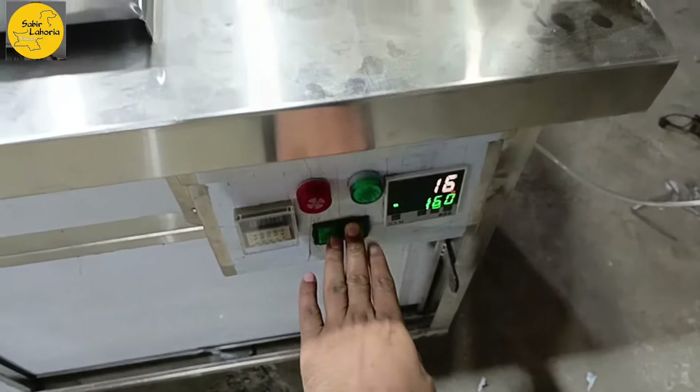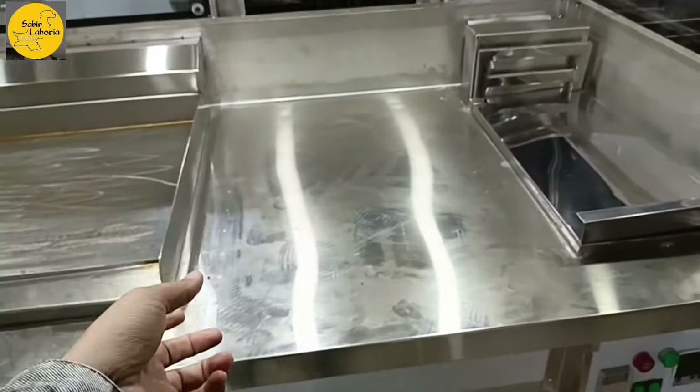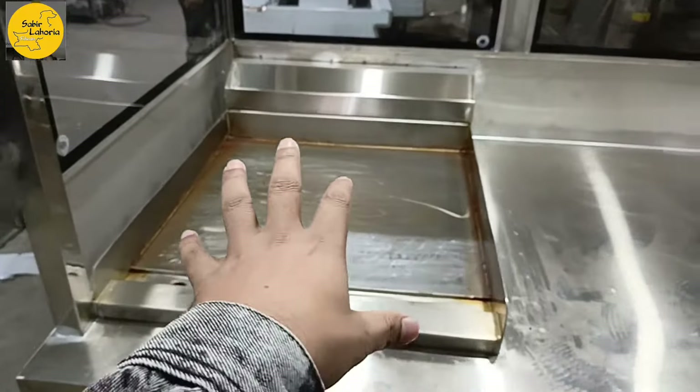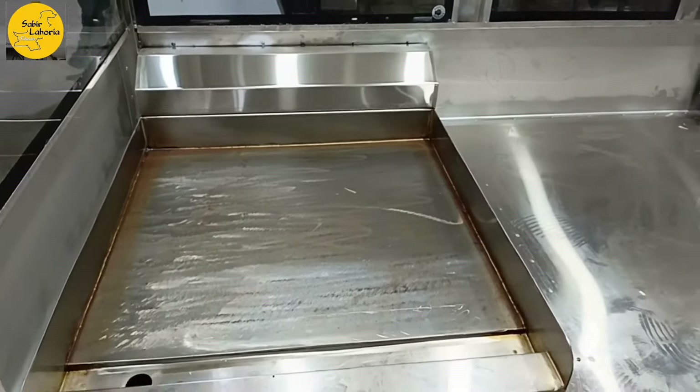This is a 16-liter automatic fryer with a working space. There is also a dressing and wrapping area — a reasonable space and size. There is a hot plate for making wraps and similar items.